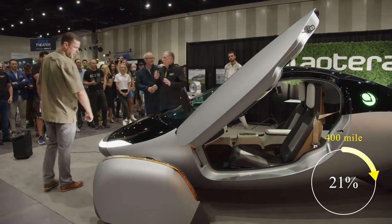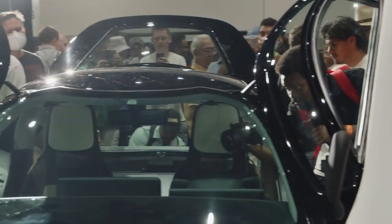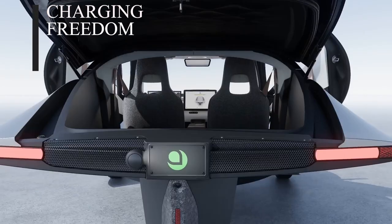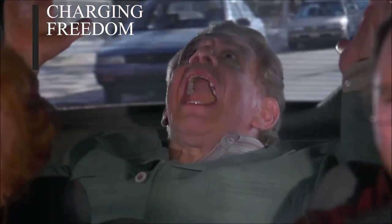About 40% of reservation holders are going for the 400-mile range version, since that is more than plenty for most use cases. With Aptera, you get whatever the opposite of charging anxiety is — maybe charging serenity. Serenity now!